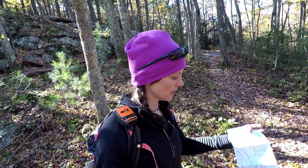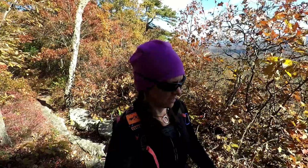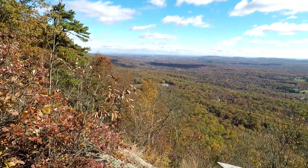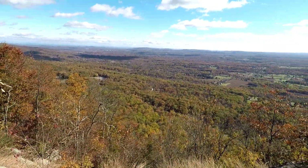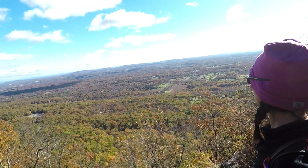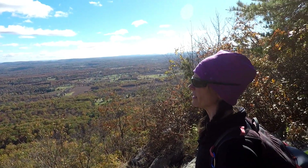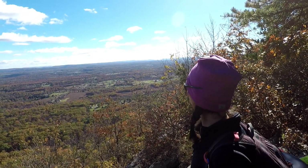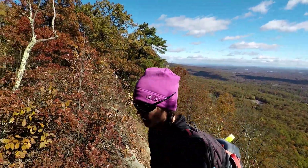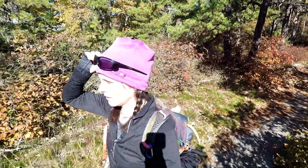It seemed like only minutes had passed before I reached the first intersection at Bayard's Path. Here's another lookout point. I did not expect to see this much foliage, but there's still some pretty good color. It turned out to be a great day. After a stretch of cloudy weather, I welcomed the sun. I hiked in silence, absorbing every bit of its brightness and warmth.